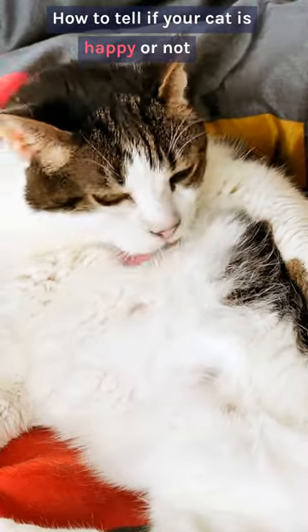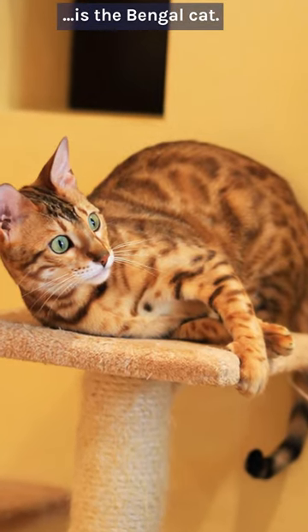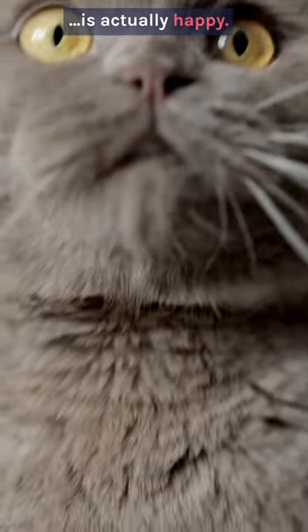How to tell if your cat is happy or not. One of the cute cat breeds that make great companions is the Bengal cat. You may be wondering how to tell if your cute feline friend is actually happy.